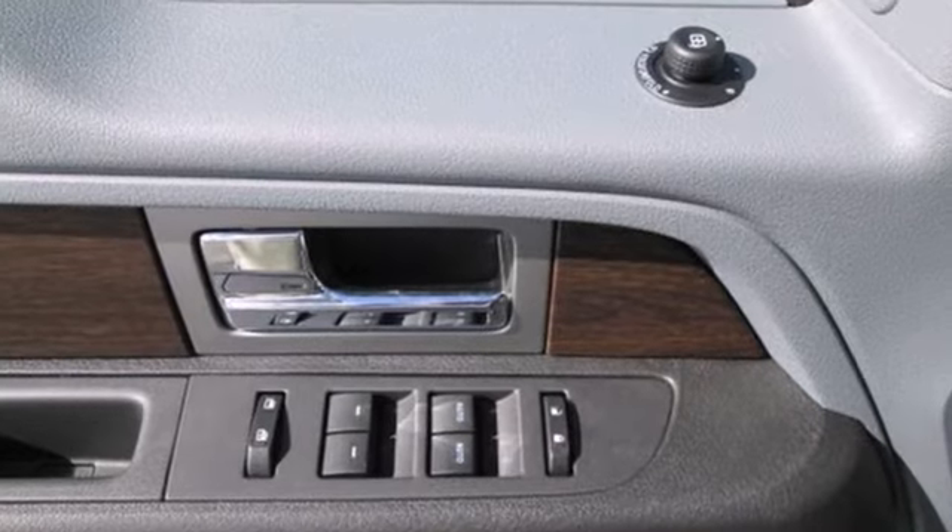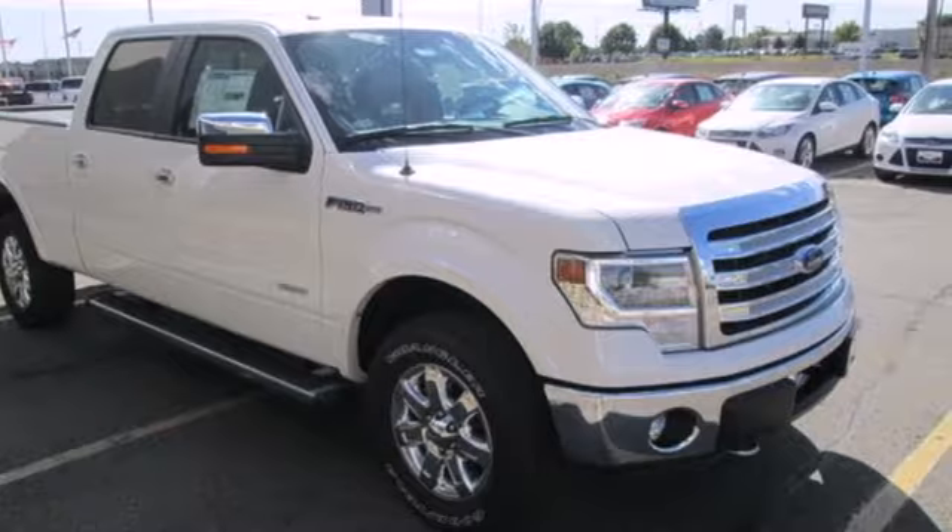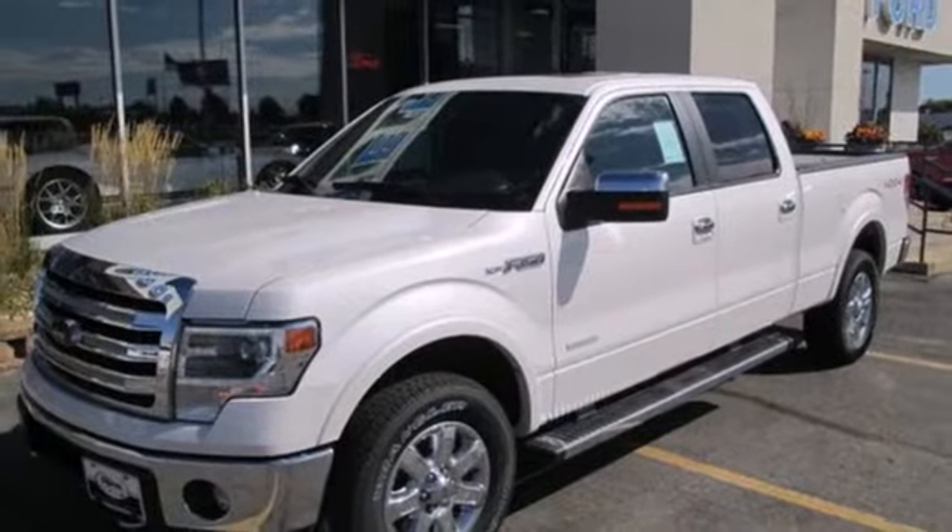Trail King, rock climber, workhorse — this F-150 has many personalities. See which one suits you best and test drive it today.